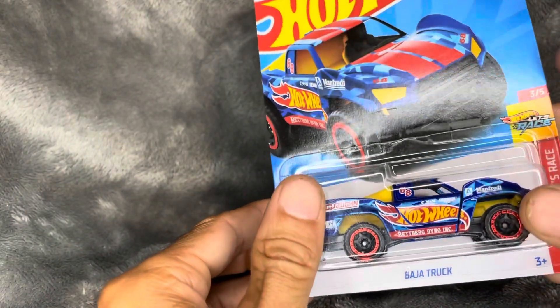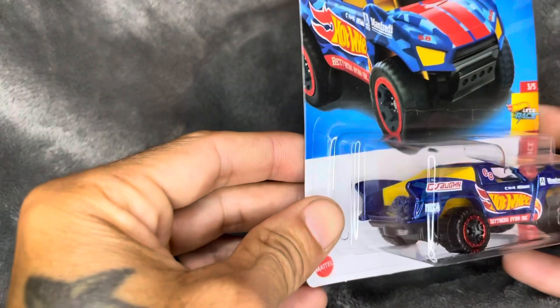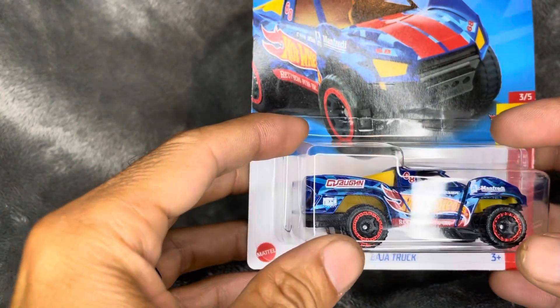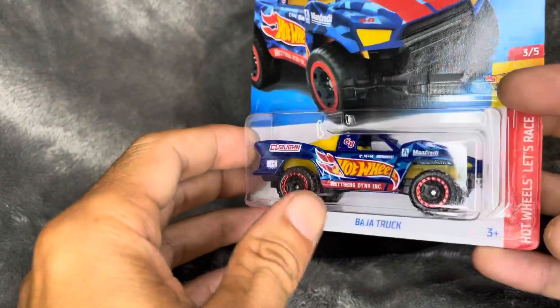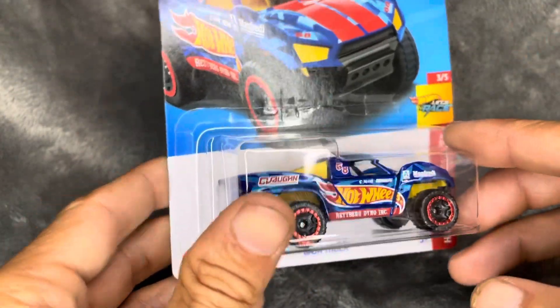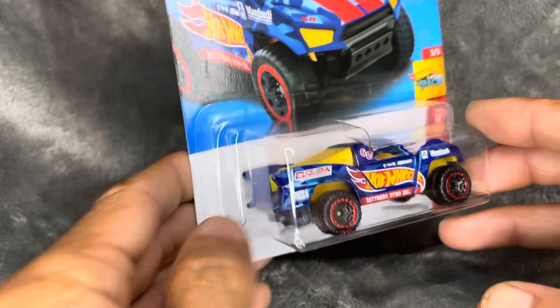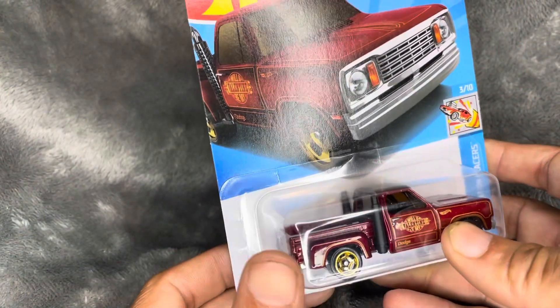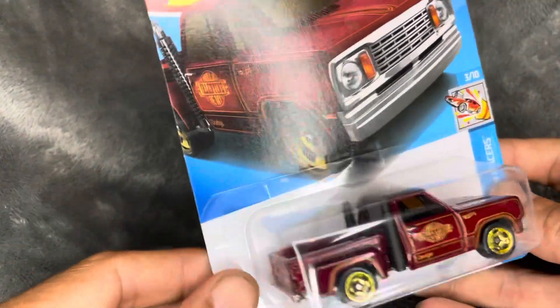Then we got the Baja Truck — like, what's the dude's name? I don't know, that dude that's sponsored by Hot Wheels. I think he does rally or something — like a Baja driver. No clue, not 100% sure.